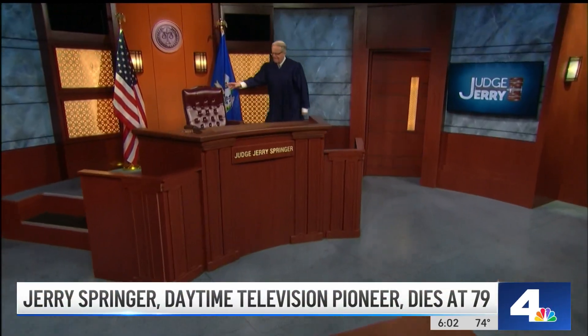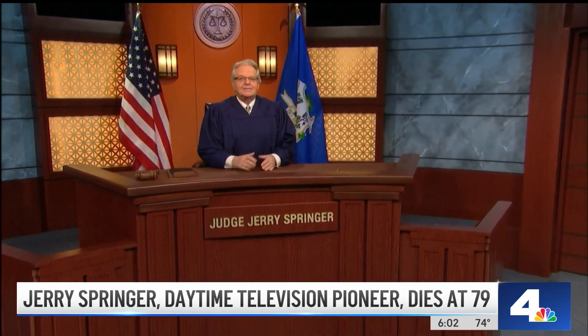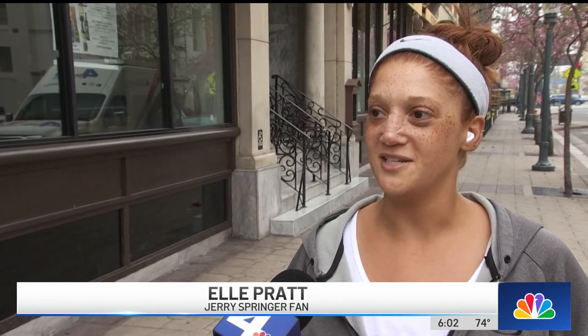He changed the game when it came to daytime television, and today we learned Jerry Springer has died. He was the mayor of Cincinnati and a local news anchor before hitting it big on television. His talk show ran for more than 30 years. We caught up with some fans in Long Beach today who say his legacy will not be forgotten. He's definitely a reality TV staple — he was reality TV before it really blew up. I think without him, reality TV would probably not be what it is today.